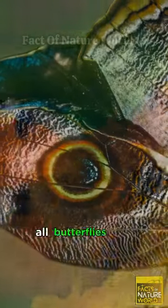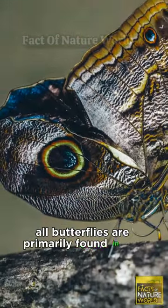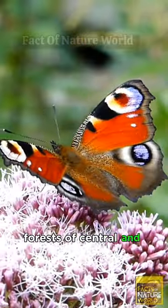Owl butterflies are primarily found in the rainforests of Central and South America.